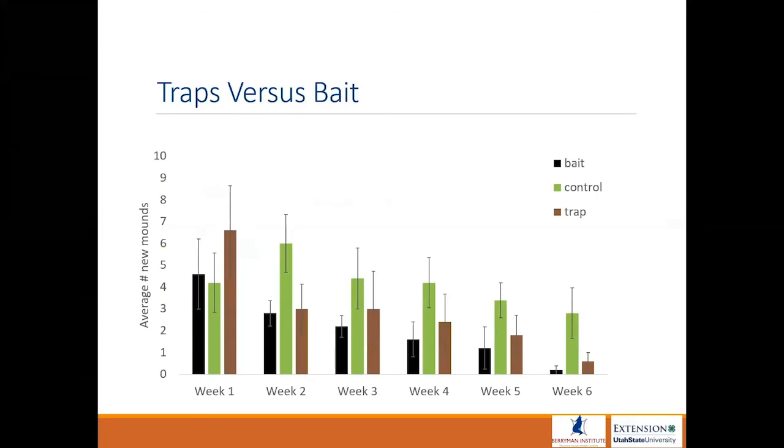Mark Nelson and I conducted some research in Beaver County a few years back, and we showed that when conducting either baiting or trapping, within the first week — here it's week two of the study — we can reduce the population of pocket gophers below the control. You can see that baiting and trapping have pretty much the same effect, but we really didn't get to full suppression until about week six.